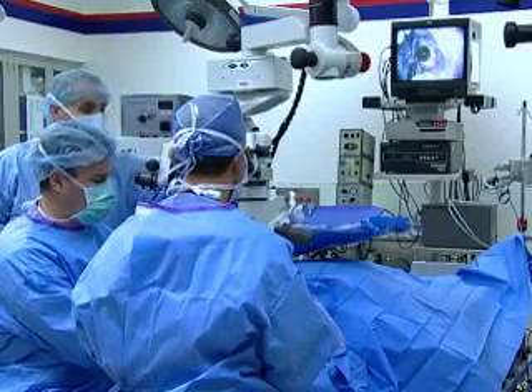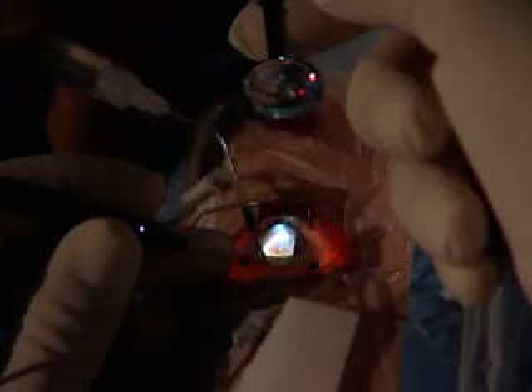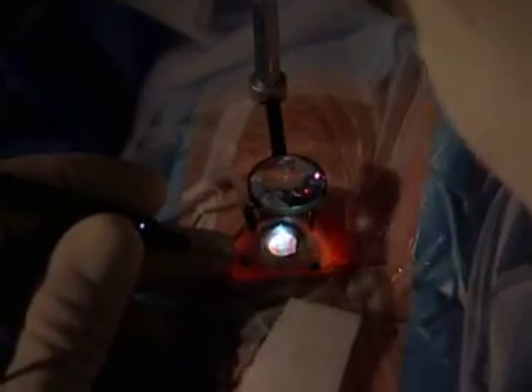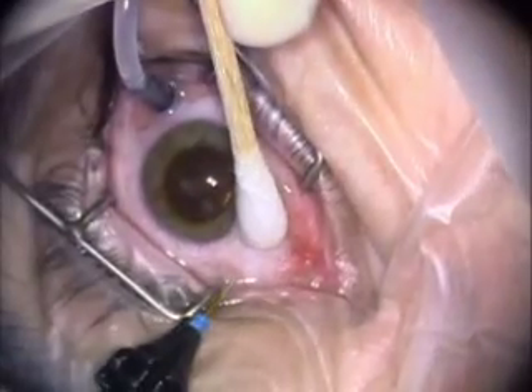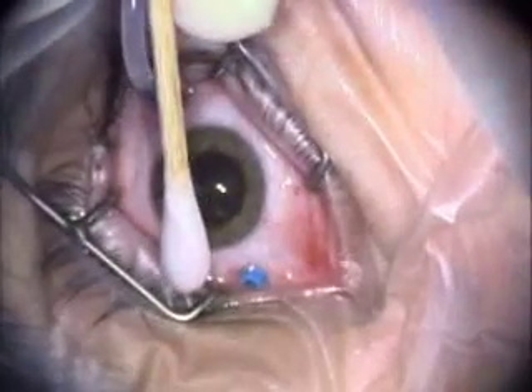Diabetes can cause serious eye problems for people who suffer from the disease. Diabetic retinopathy is one such threat to a diabetic's vision. On Thursday, September 20th, you can watch a diabetic vitrectomy performed by Dr. David Dyer.